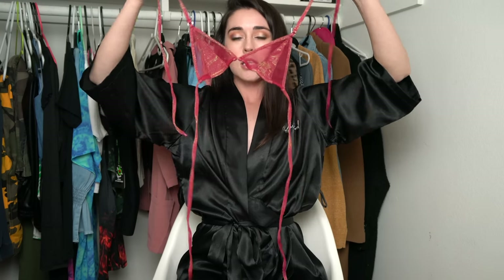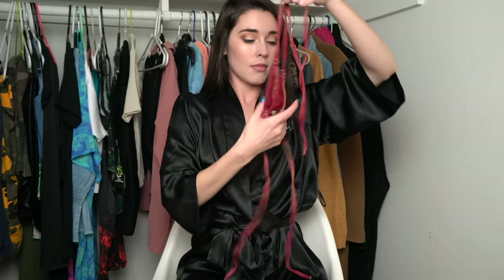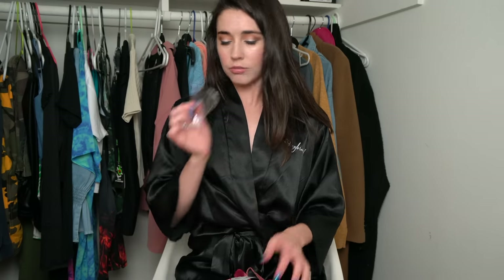They're so nice. Look at this. I cannot wait to put this on. Each one came in an individual little package, which is always nice. Super clean, super sanitary. This right here is why I love Wicked Weasel.